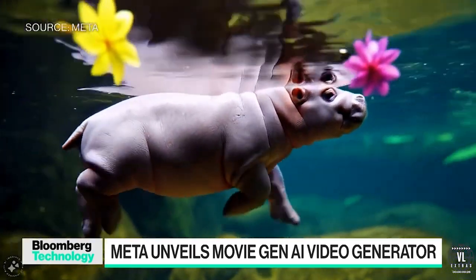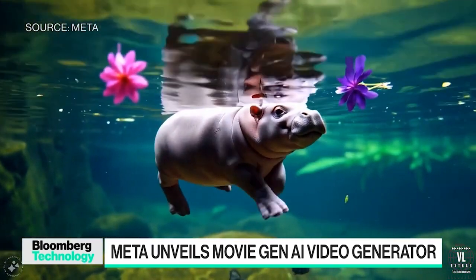Even just last week, we were talking about Orion, these augmented reality glasses — the Ray-Ban Metas, their AI-powered smart glasses. Now they're coming out with a video-generated AI product. So this has been a very steady stream of updates from them.